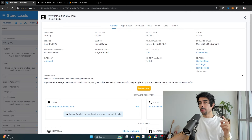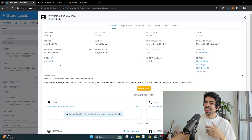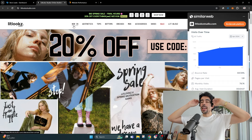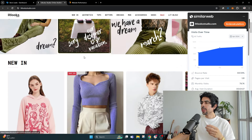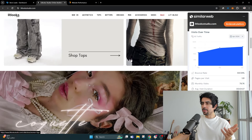So what I'm talking about is this store called Lit Looks Studio. What it is, is an online aesthetic clothing store for Gen Z. Right away, we can learn the first golden nugget here from this store — it's a very niche and defined business. They know exactly who they're targeting; they're going after Gen Z.